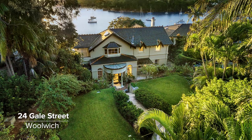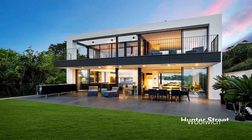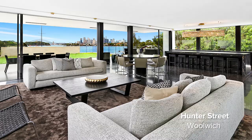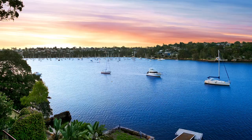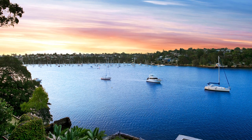If you haven't got any plans for the long weekend, we have some amazing prestige and waterfront homes available for your inspection, both on and off the market. We're starting at 24 Gale Street in Woolwich, a stunning waterfront estate. We also have Hunter Street in Woolwich, being sold by expression of interest. We have a couple of other homes and we'd love to see you at those properties. Please call me if you'd like more details.